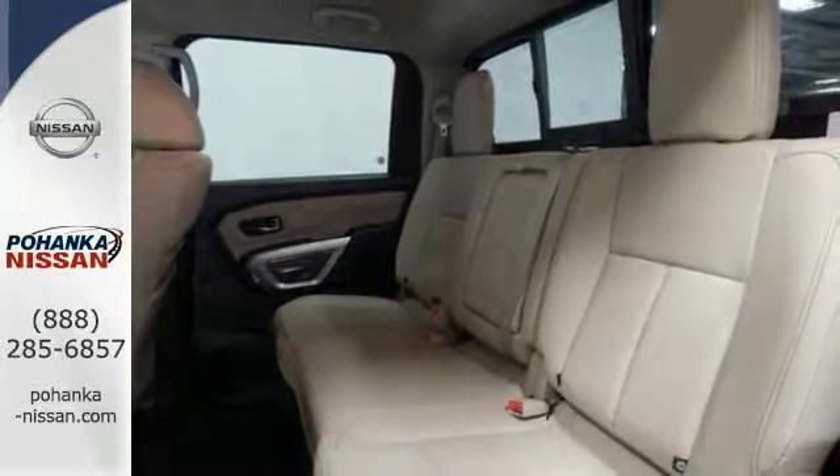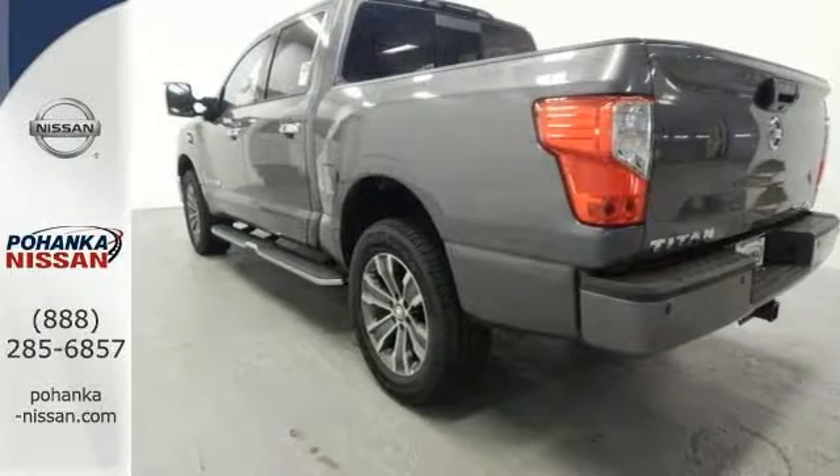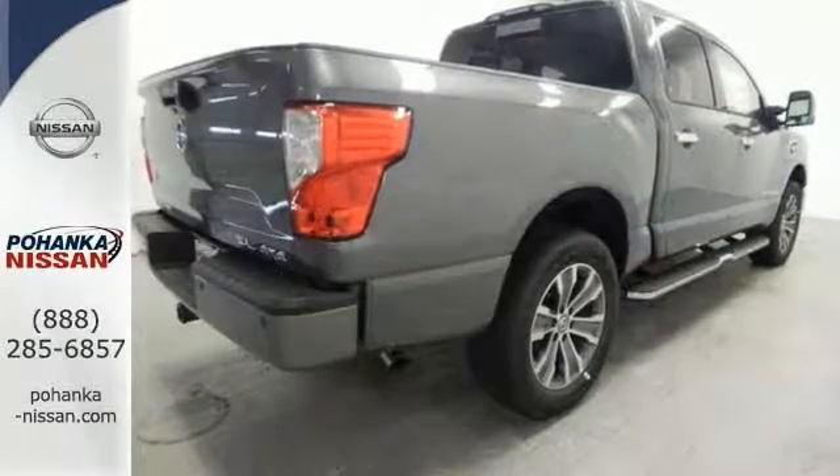Features include blind spot sensor, bed liner, heated leather, memory seating, navigation, and a hitch receiver. Come see us today.